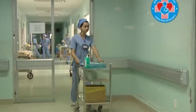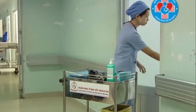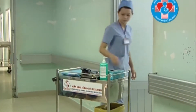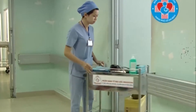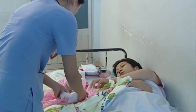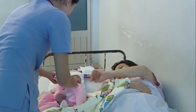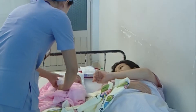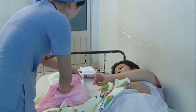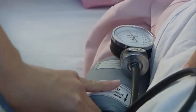Nữ hộ sinh sẽ kiểm tra huyết áp, mạch, nhiệt độ của sản phụ mỗi 2 giờ một lần để chắc rằng sản phụ đã thực sự ổn định. Điều làm chúng ta lo lắng nhất trong thời điểm này là tình trạng mất máu nhiều sau sinh. Do đó, bên cạnh việc theo dõi huyết áp, mạch, nữ hộ sinh cần phải kiểm tra xem tử cung có gò chắc lại hay không, cũng như đánh giá lượng máu chảy ra.